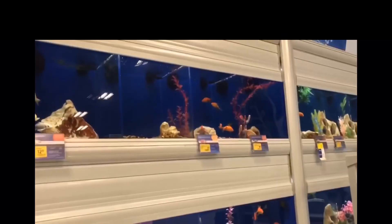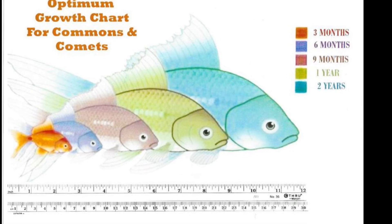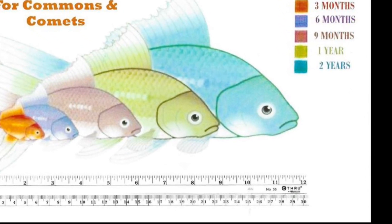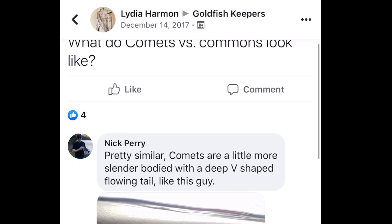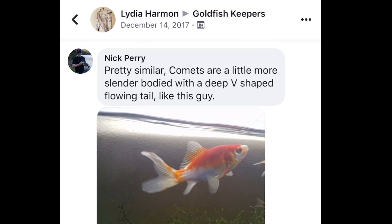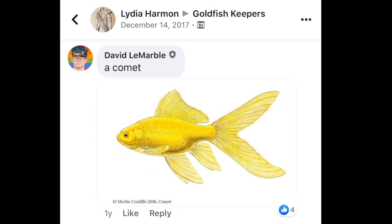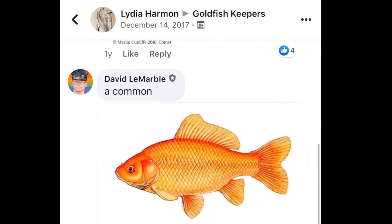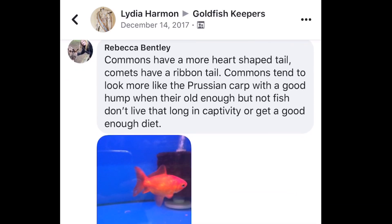You should also know that single tail goldfish like the Comet, the Common Goldfish, or the Shubunkin Goldfish should not be kept with double tail or fancy tail goldfish. The reason is because they're a lot faster swimmers and they get around more easily. When keeping them in the same tank, the feeding dynamics are going to be very different — the slower goldfish are going to have a lot more problems getting food, and the faster goldfish are going to consume all of it. Because if we're being honest, goldfish are absolutely savage feeders and they are relentless.